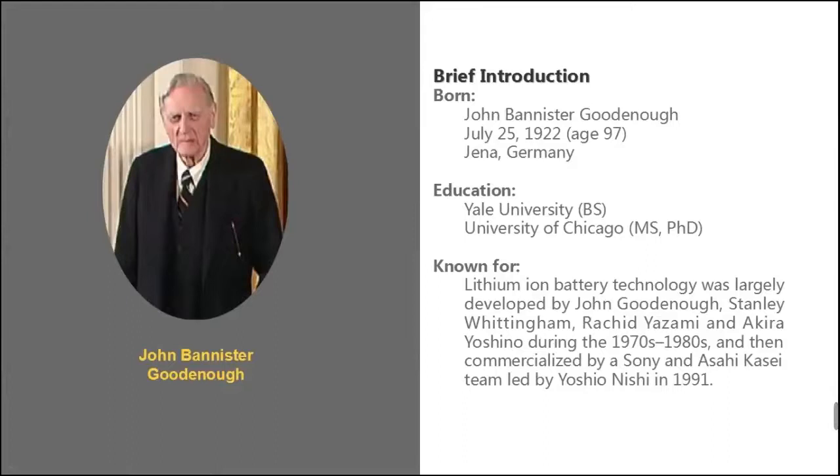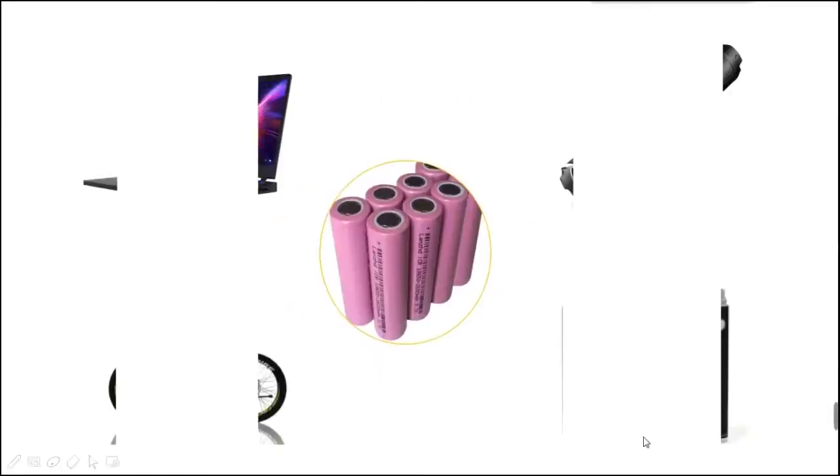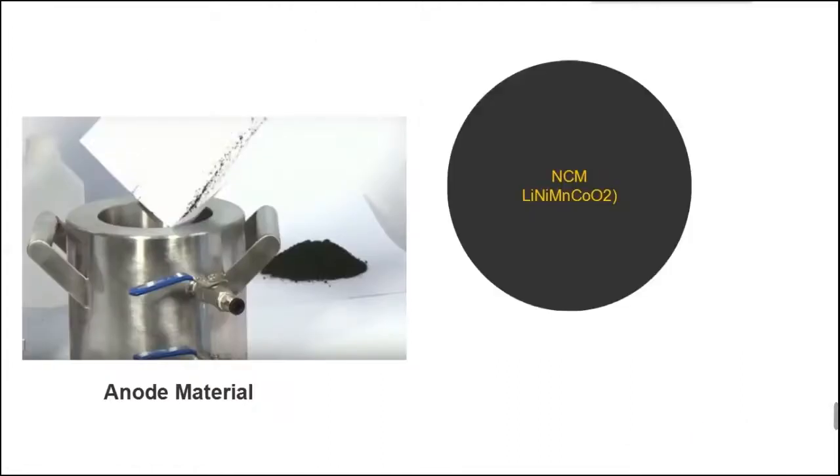Since John B. Goodenough invented lithium-based batteries, Sony brought the cylindrical cell to market and greatly affected our way of living. The 18650 size is by far the most popular for cylindrical cells — the name refers to its size: 18mm in diameter and 65mm in height. It's widely applicable in electric and mobile devices. The mainstream manufacturers use NCM as the anode material, while only a few use NCA instead.